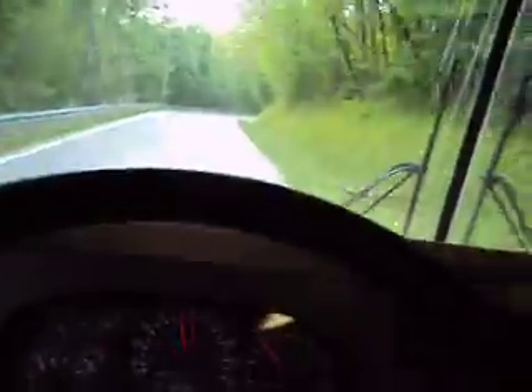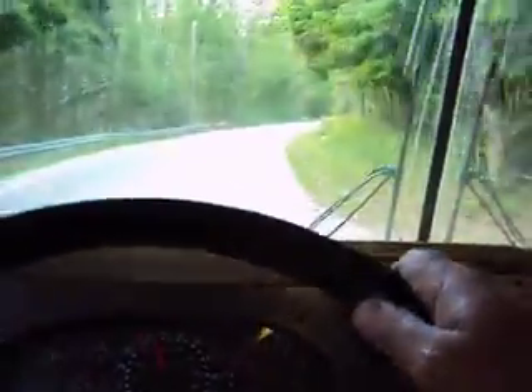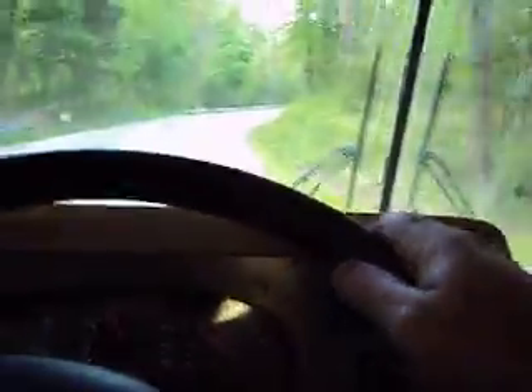Back roads, but she cruises along fine. On the highway it's like driving on a pillow.